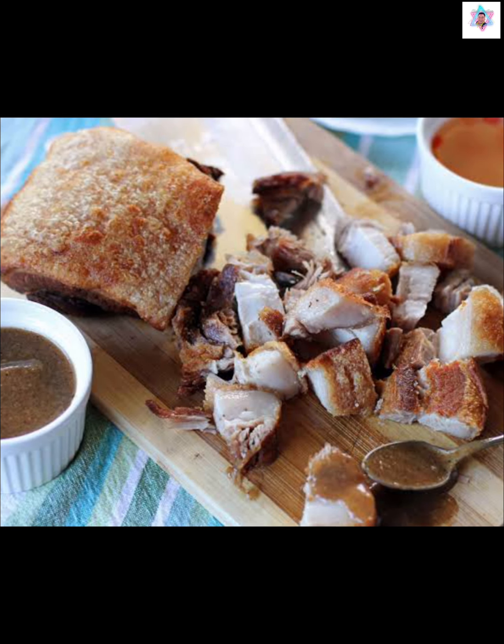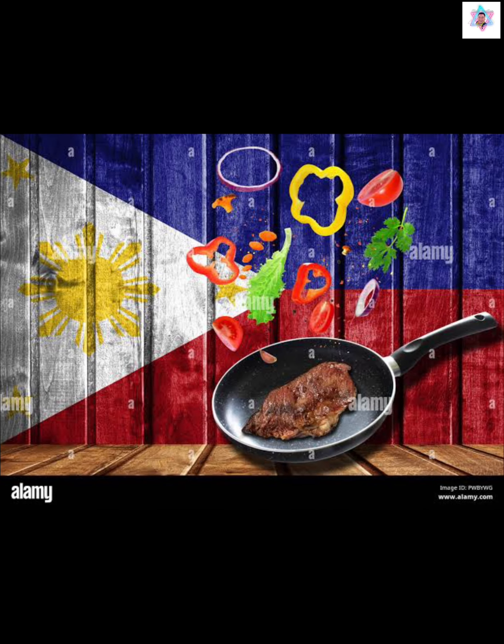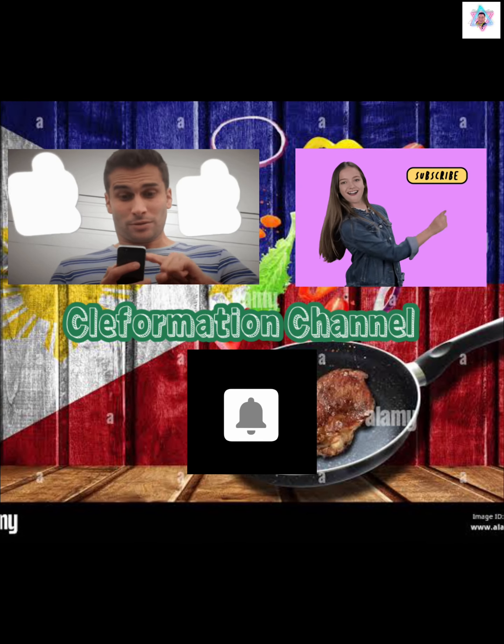Please comment below the best dishes you try to eat in the Philippines. Also, like and subscribe to the Clevformation channel and click the notification bell for the latest updates.